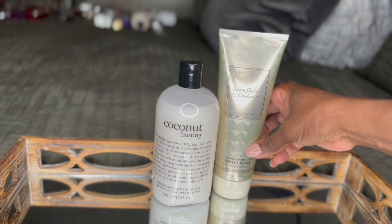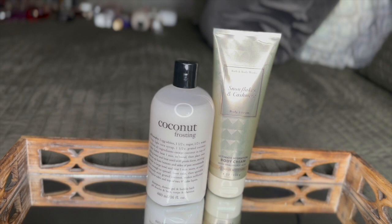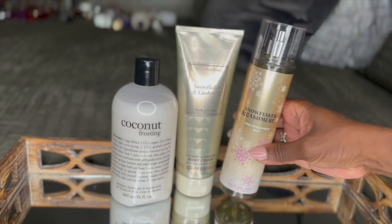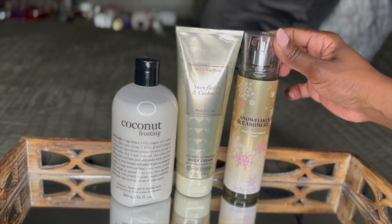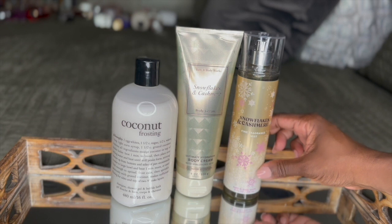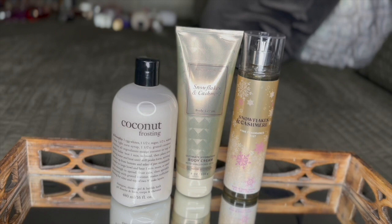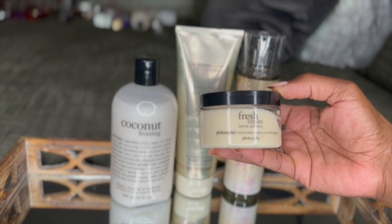The fragrance notes on the Snowflakes and Cashmere are vanilla cashmere cream, caramel woods, and frosted clementine. Then I went in with the Snowflakes and Cashmere Fine Fragrance Mist — that smells absolutely amazing. It's a very warm scent. I don't know why it took me this long to add this to my collection. As soon as I got that fragrance mist all over my skin, I went in with the Fresh Cream Warm Cashmere Body Cream.